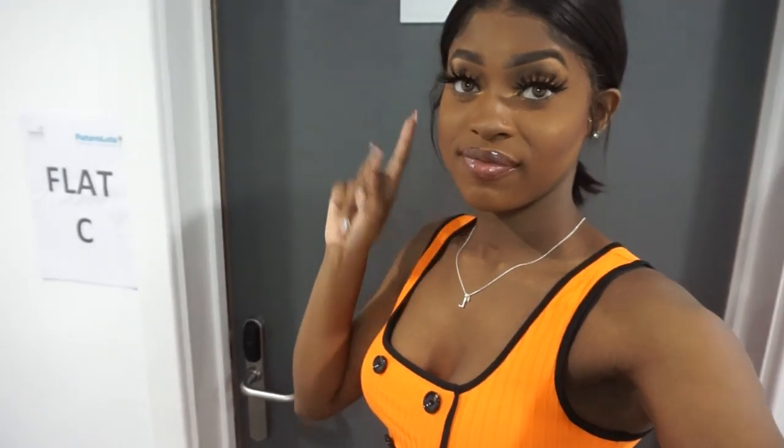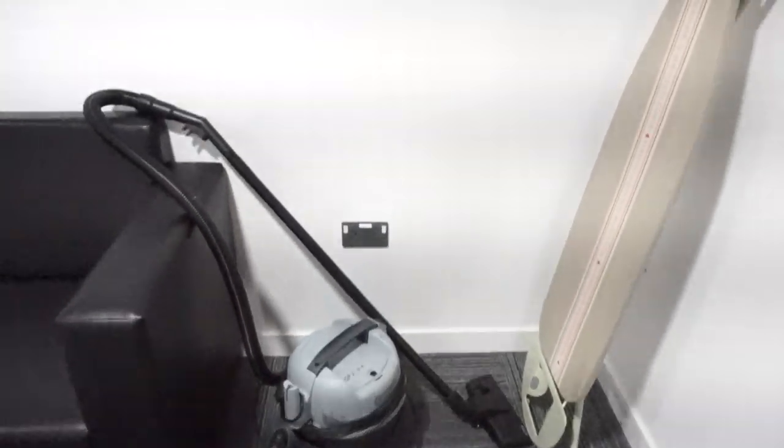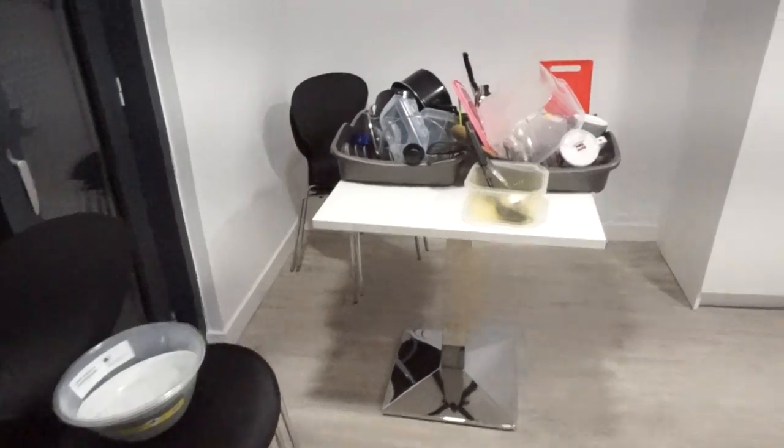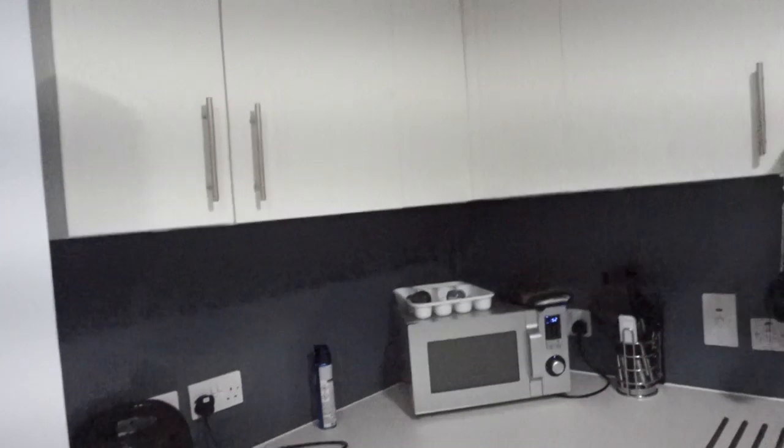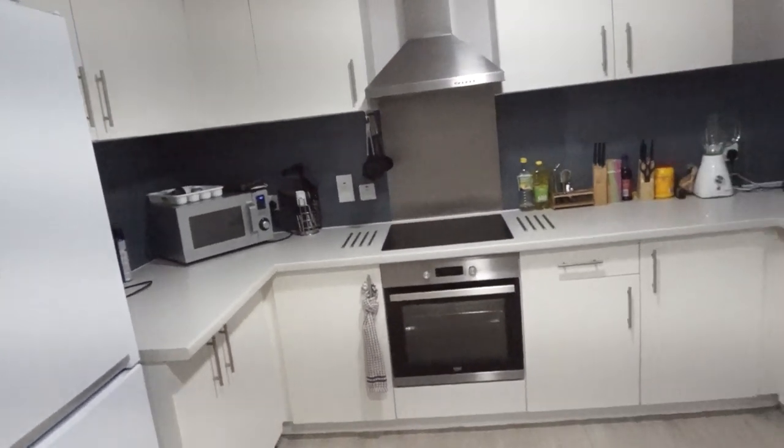Hey guys, so I stay at flat C which is C4 - courageous, calm, cosmetical - and I'm going to show you guys my accommodation. I'm going to show you guys the kitchen. Here's our vacuum and our ironing stand which I share with five people. I don't mind because they barely use it. This is a table which is filled with clean dishes that my flatmates need to tidy away, and here's the kitchen - it's kind of clean.